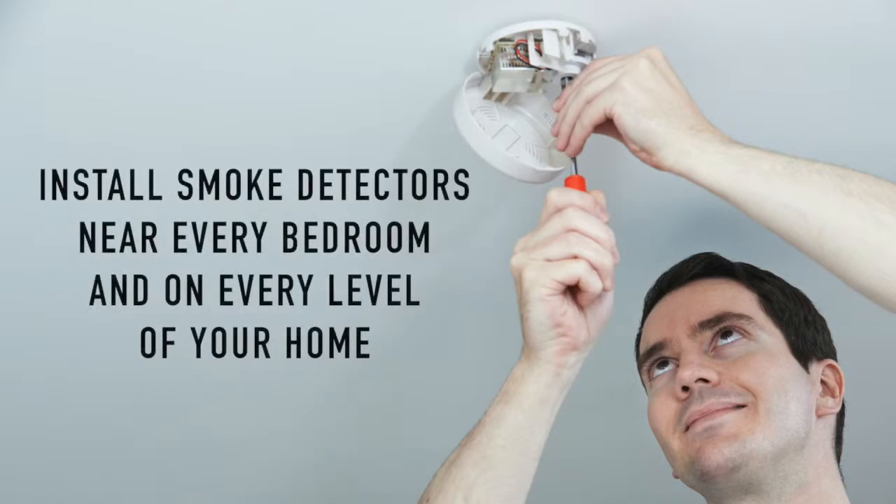Smoke alarms quickly detect smoke particles from fires, especially ones that flame fast and give off little smoke. Experts recommend installing smoke detectors near every bedroom of your home and on every level of the home, including the basement and the garage.